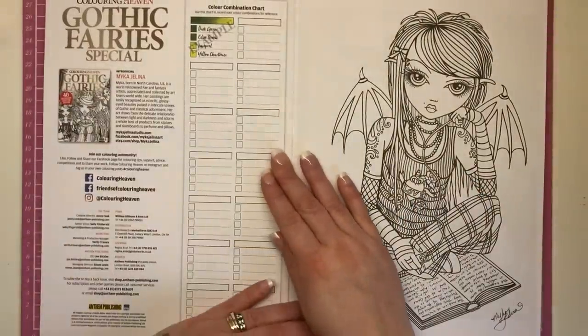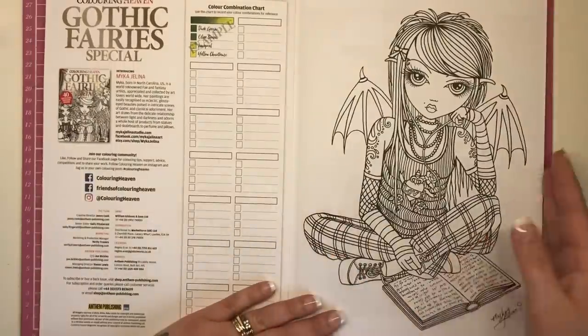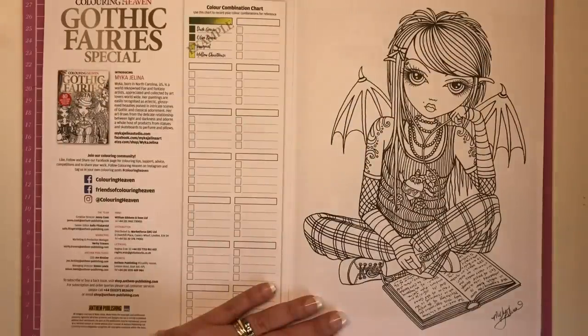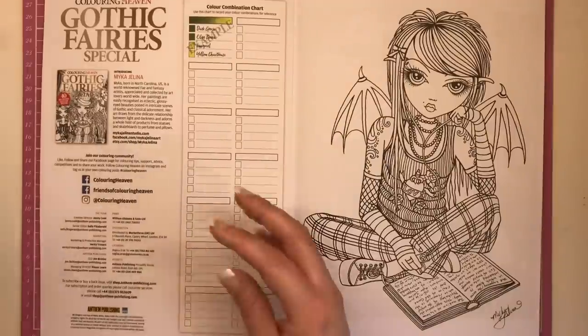Opening the book, we have the introduction about Mika and then the colour combination chart for you to record all your different colours. It says here that Mika was born in North Carolina and she's a world-renowned fae and fantasy artist. Her paintings are easily recognised as eclectic glossy-eyed beauties poised in intricate scenes of gothic and classical adornment. Her art draws from the delicate relationship between light and darkness. Very much reminds me of Jasmine Beckett Griffith just reading that introduction.